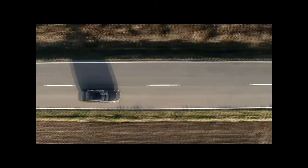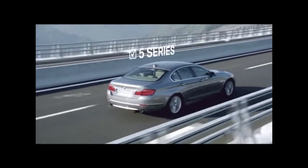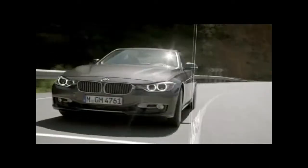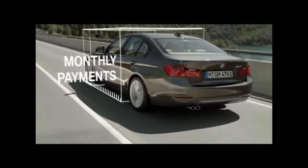Whether you're looking at a new or approved used BMW, BMW Select puts owning your BMW in easy reach. Simply select the BMW that's right for you. Tell us how long you'd like to own the car, how much deposit you'd like to pay, and how much you'd like to pay each month.